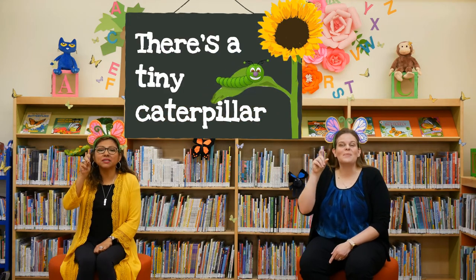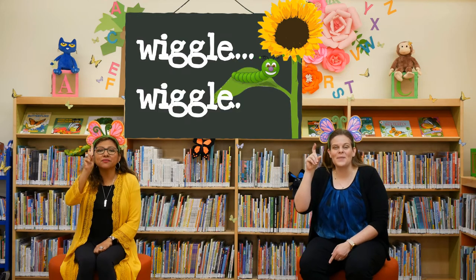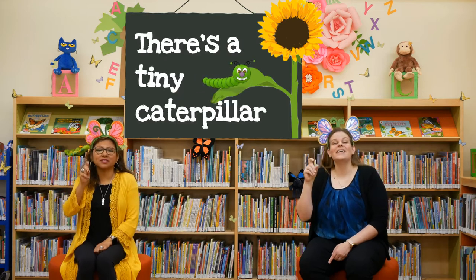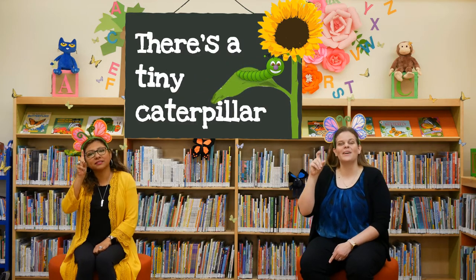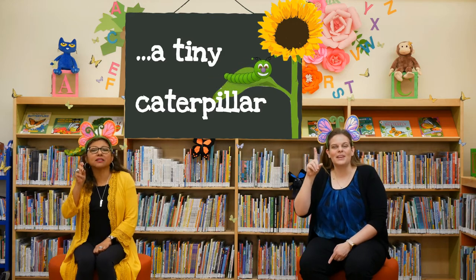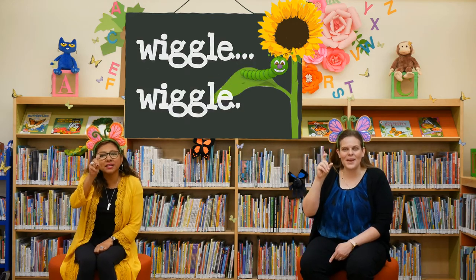There's a tiny caterpillar on a leaf, wiggle wiggle. There's a tiny caterpillar on a leaf, wiggle wiggle. There's a tiny caterpillar on a leaf, wiggle wiggle.